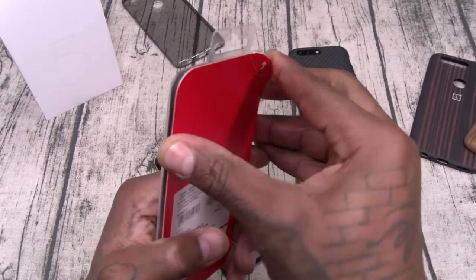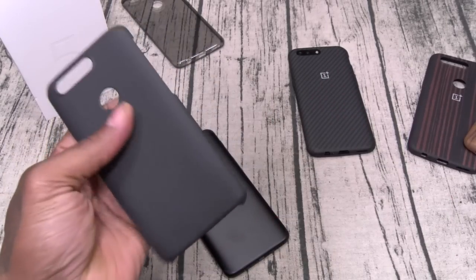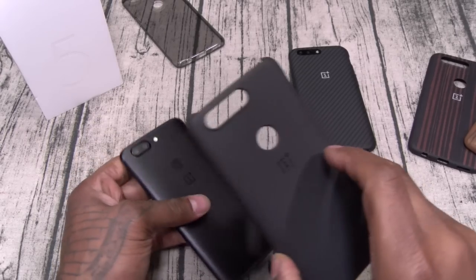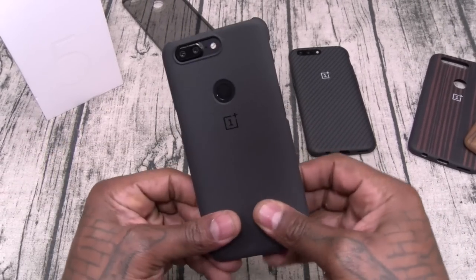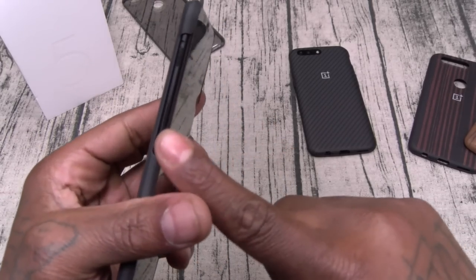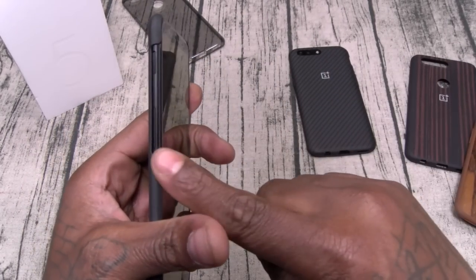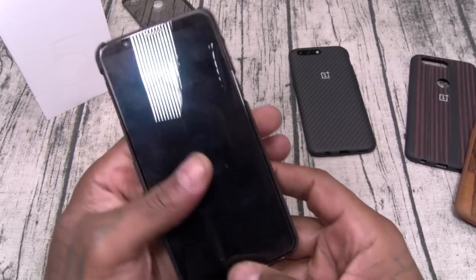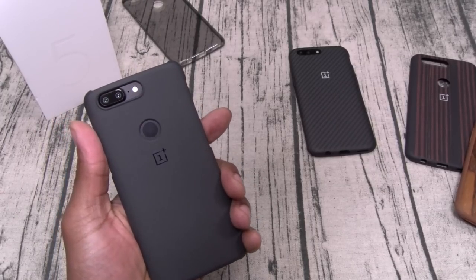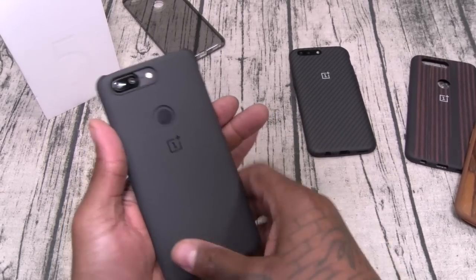This is the sandstone case — a case everybody likes. It has a nice textured feel to it, OnePlus insignia on the back. Now this one is more like a shell case — the wood cases have full coverage on the sides, but this sandstone one just has a cutout on the sides and the top is wide open. It feels so good in the hand though — kind of like sandpaper.